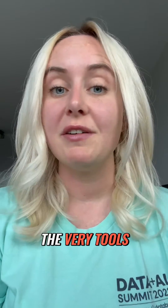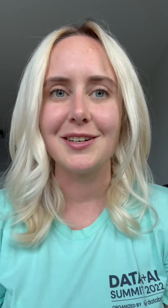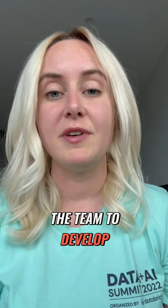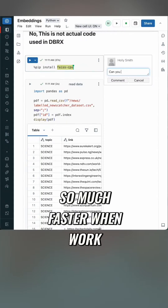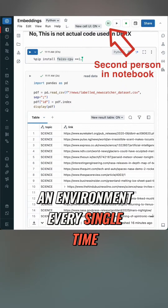DBRX was built using Databricks — the very tools that you have access to and might already be using. The data preparation was done in notebooks, and being able to collaborate in a way that you might on a Google Doc allowed the team to develop much faster. Troubleshooting and debugging is so much faster when work is visible and discoverable and you don't have to recreate an environment every single time.